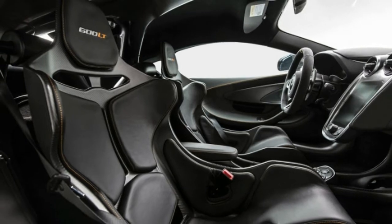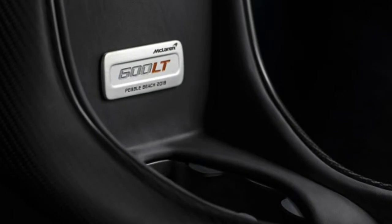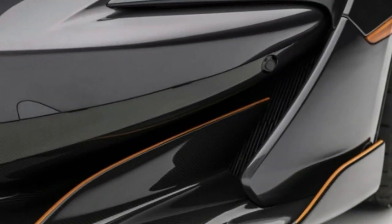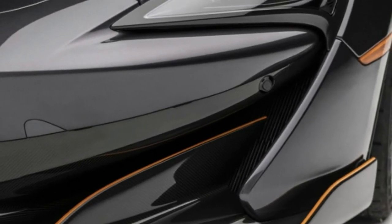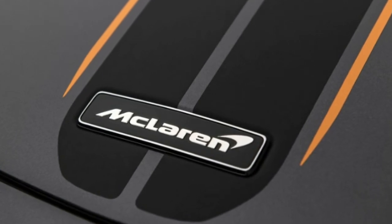The seats have McLaren orange contrast stitching. There are also McLaren defined carbon fiber upgrades to door mirrors, exterior door inserts, the front splitter, rear bumper, diffuser, rear deck, service cover, roof and roof rails, and front fender louvers.